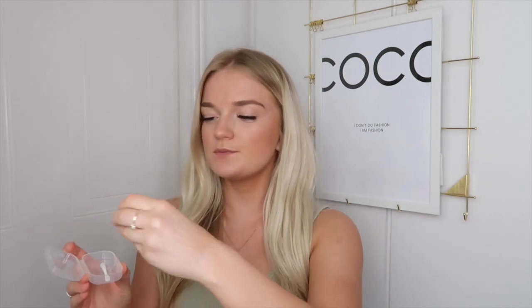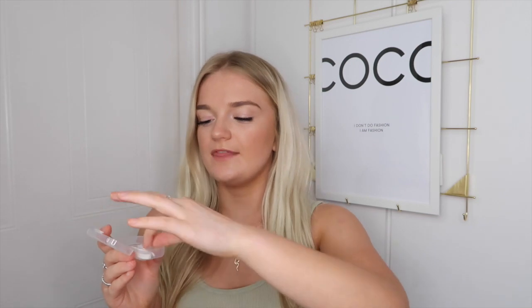Inside each little box you have two little tools. There's one which is to get the contact out of the packet, and then a little tool which you use to push the contact onto your eye. Those are the two tools the box comes with. I think it's really good because if you're new to contact lenses and don't really know how they go in, you can definitely use these to help you out.